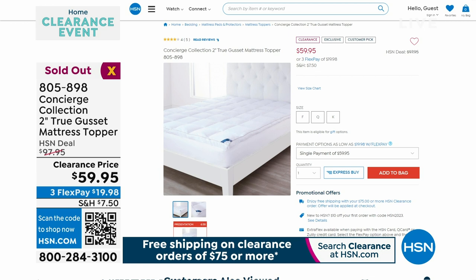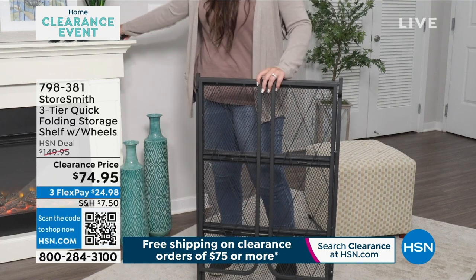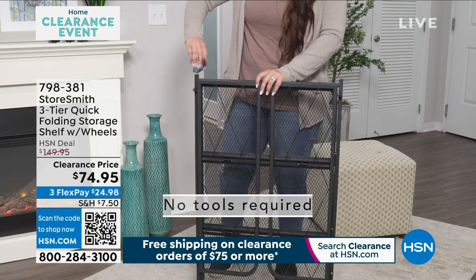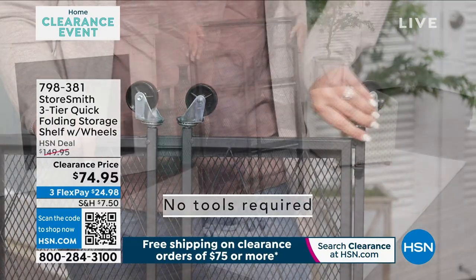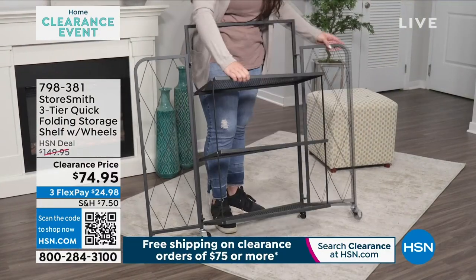We're not done yet with our home event, guys, because we have one more hour to go. Please remember, if you spend $75 or more on any of our clearance items right now, you're going to get free shipping.